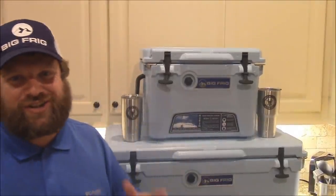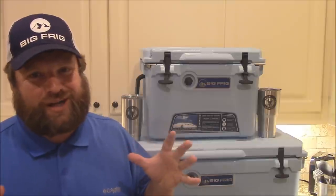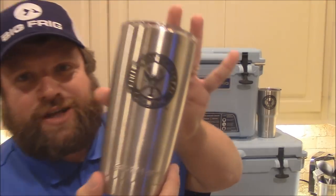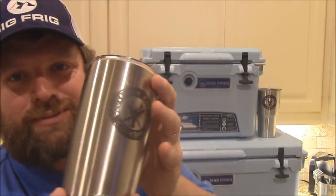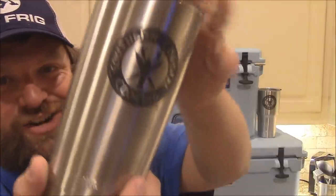Hey guys, it's Joe here with Southern Coastal Cooking and they have arrived. I've been promising y'all, telling y'all we had some cups coming, some cool stuff. Here it is, y'all check these out. Southern Coastal Cooking Big Frig Insulated Cups. Got the laser engraving there with the nice tops and everything. They keep the drinks super cold or super hot.